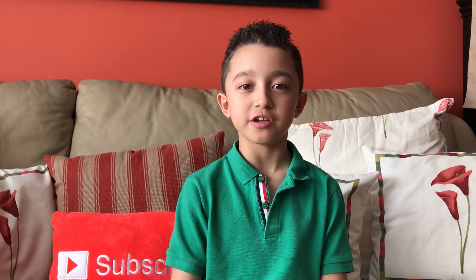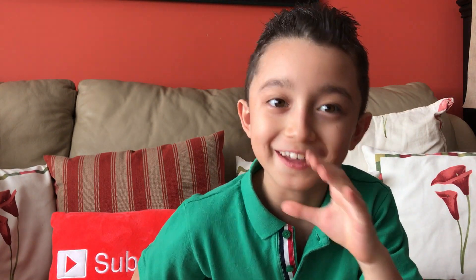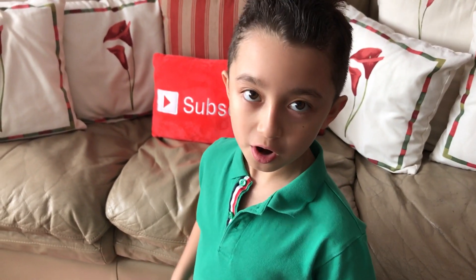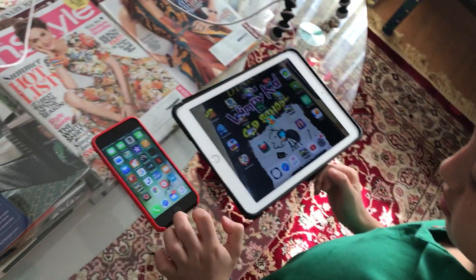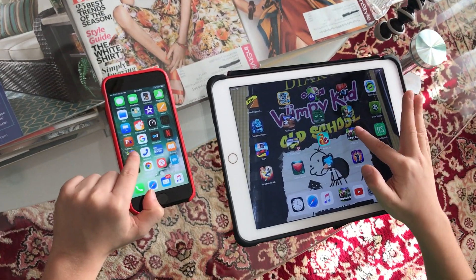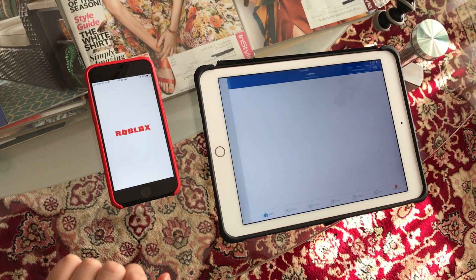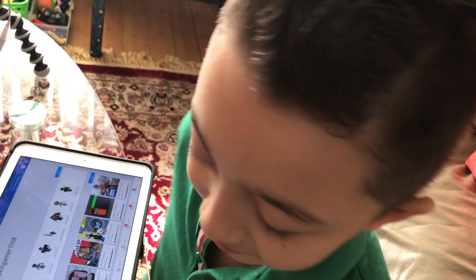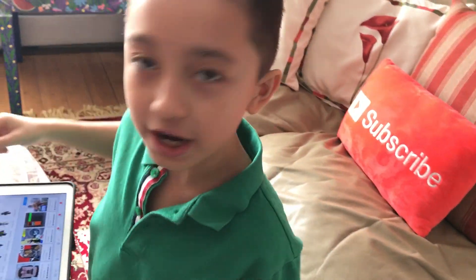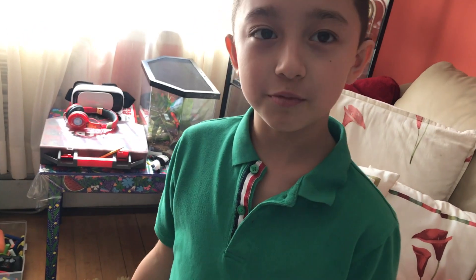Enough of the specs, let's just test it out — I still don't believe my iPad is gonna lose. For the first test we're comparing all the apps that require Wi-Fi. First up: Roblox. Mine loaded faster! Okay, my iPad got one point.